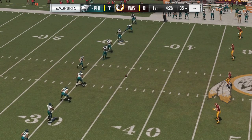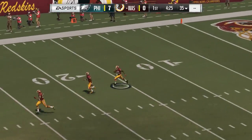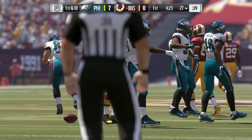Now after the touchdown, it's Sturgis to send it away. Now it's Chris Thompson on the return. And he'll take this across the 25, a couple extra yards, up to the 27-yard line.